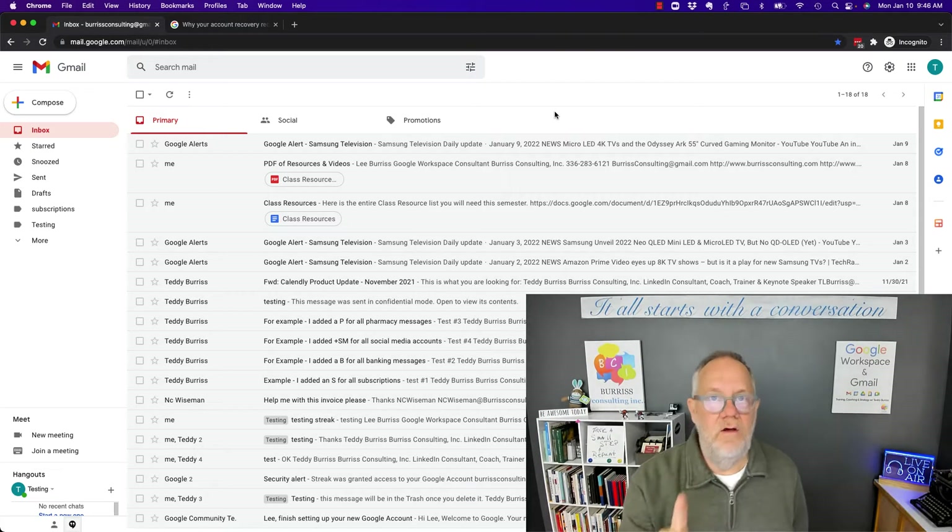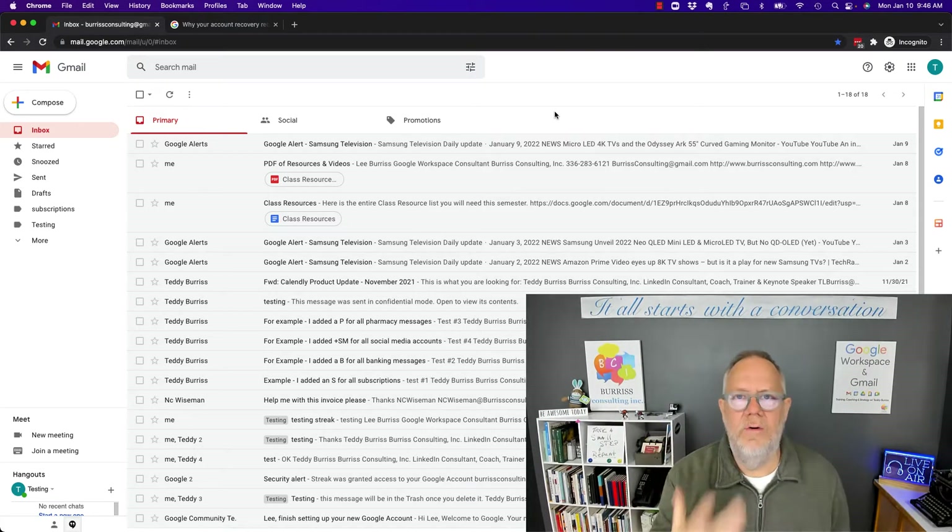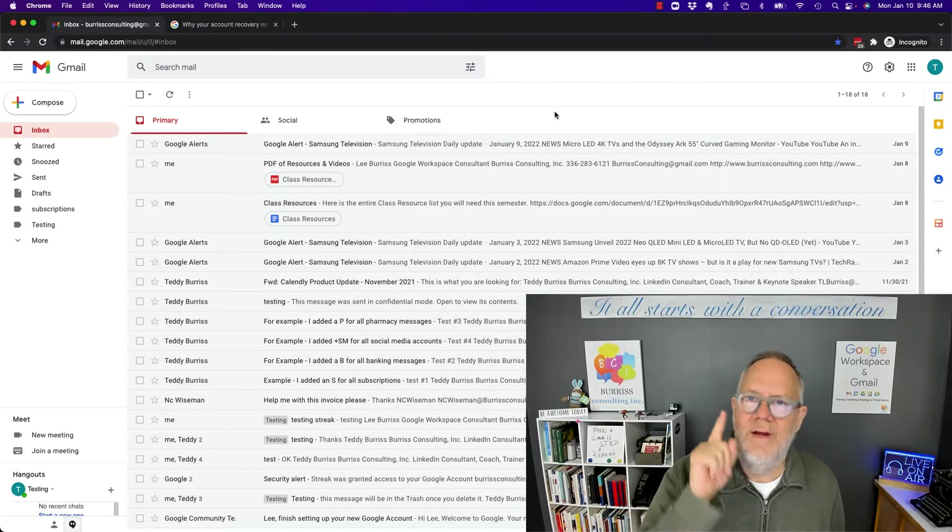Before I tell you the answer, hit that subscribe button, because I create content on a regular basis, all about Google Workspace and Gmail, and I create it for you.